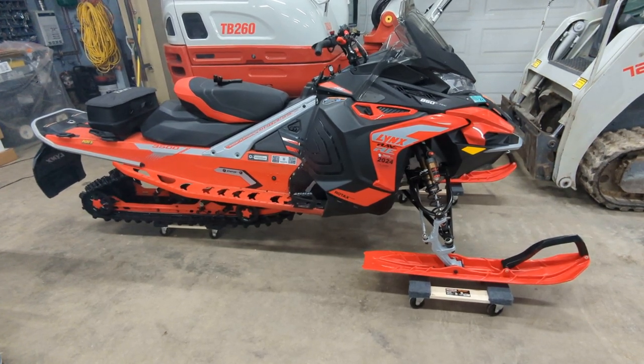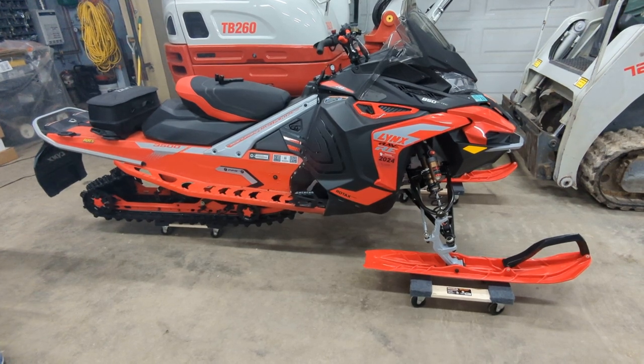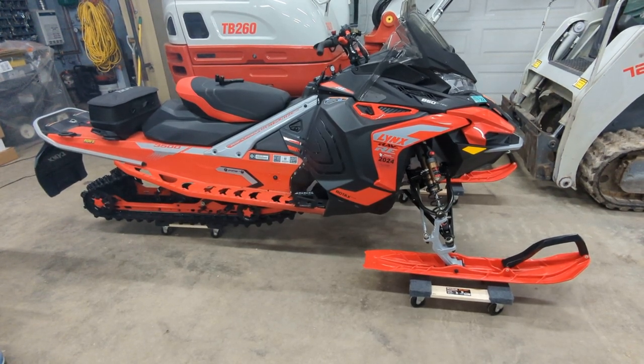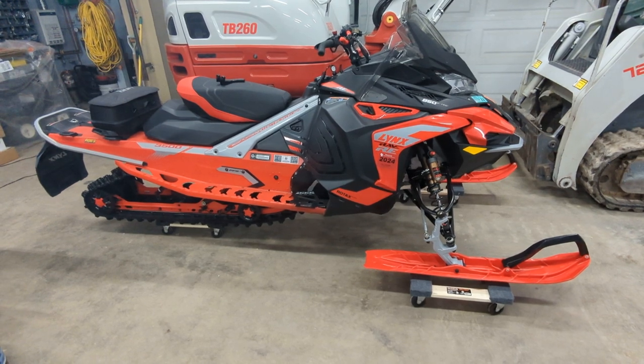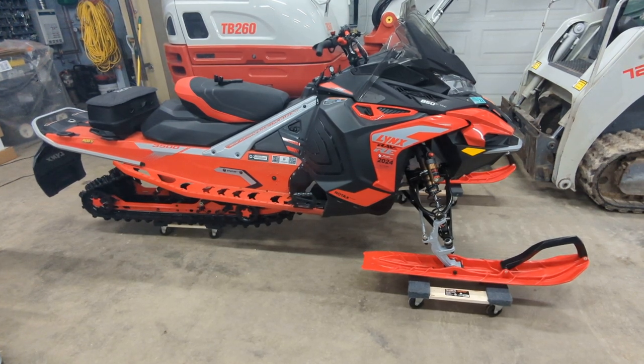A different buddy that rode it — 2021 or 2022 Polaris XC850 — picked it up basically the same time I got this sled. He really liked it, said it felt very similar. Big fan of the suspension.